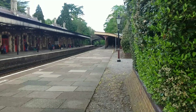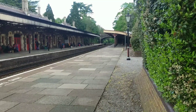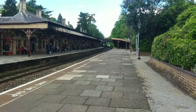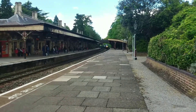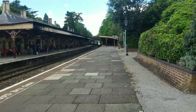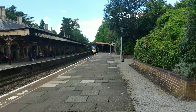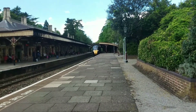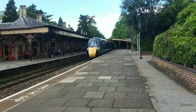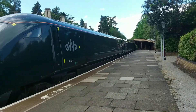Without further ado, let's get started here at Great Malvern. Terminating in now is a Great Western Railway service from London Paddington. It is arriving about four minutes early and it's a nine-carriage unit. Unit 800 316 is at the front.